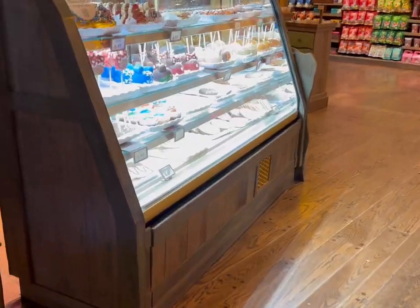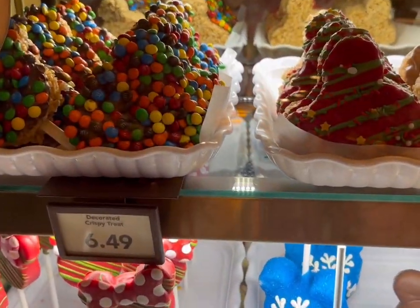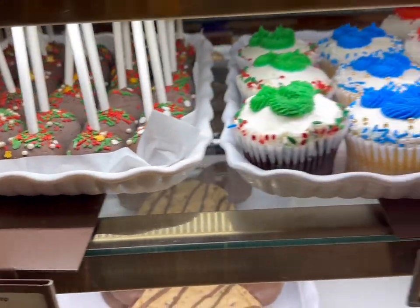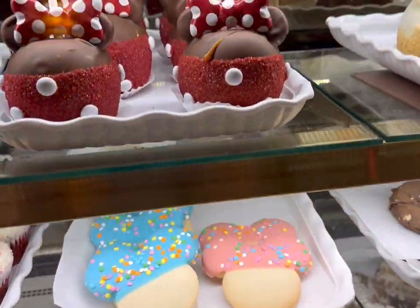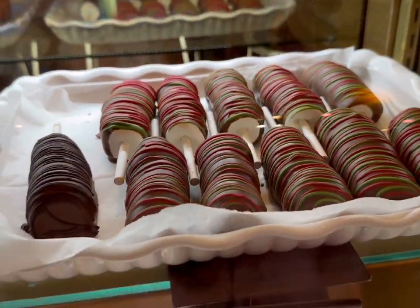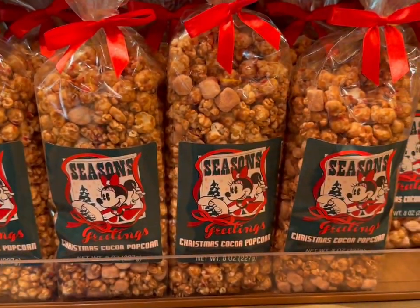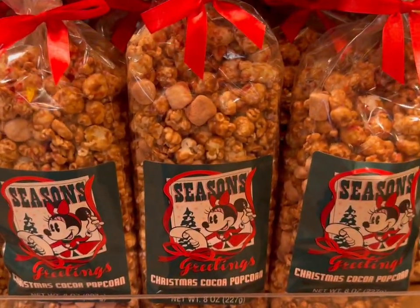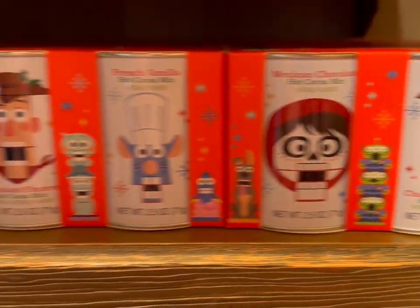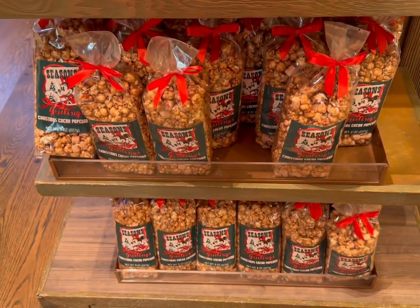Here we are at Pooh Corner — they've got a lot of holiday treats here right next to the Santa spot. I see some from last year and some new ones: cake pops, cupcakes, marshmallows covered in chocolate, the new Christmas cocoa popcorn with marshmallows, Jack hot cocoa bombs in different flavors, the advent calendar, chocolates, and that seasonal popcorn.